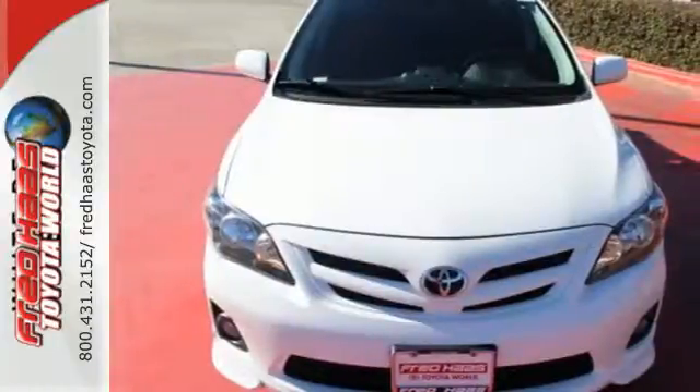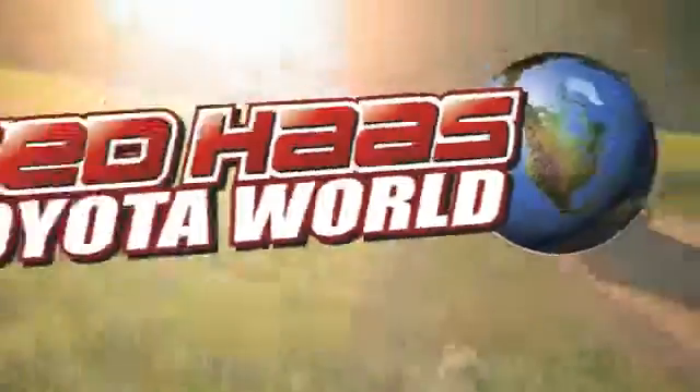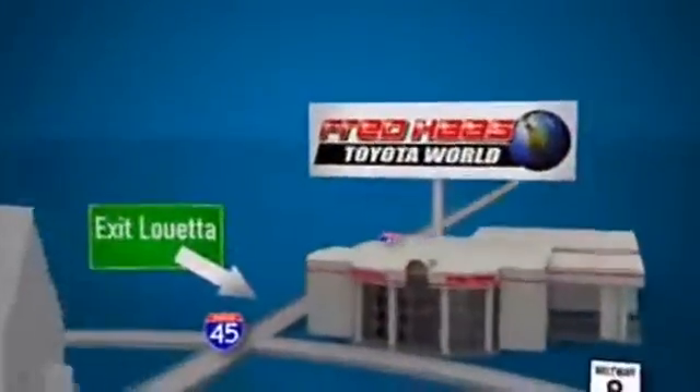This Corolla is ready for you. Take it for a test drive today. Fred Haas Toyota World has been a hallmark of our community for more than 40 years. Easy to find on I-45 North at Luetta, just 2 miles north of 1960.